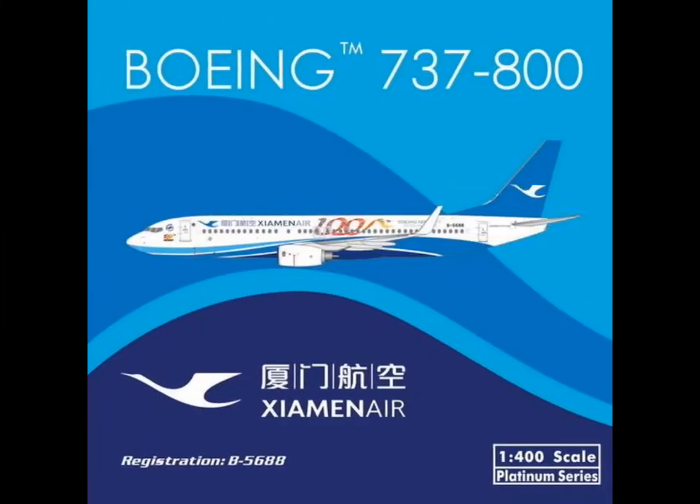Then we have the Boeing 737-800 of Xiamen Air. Why so many Xiamen Air releases? Do they sell so well in Asia? I don't know.